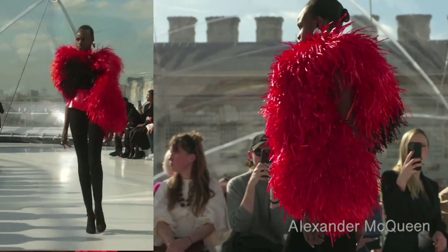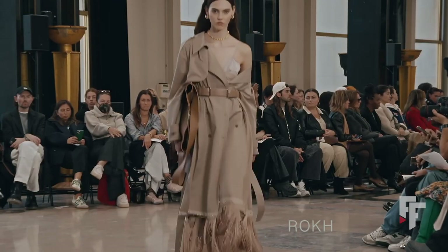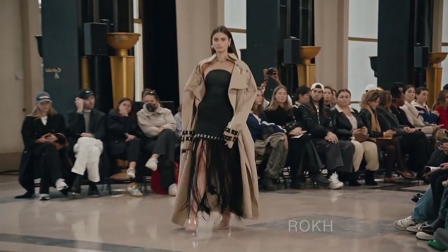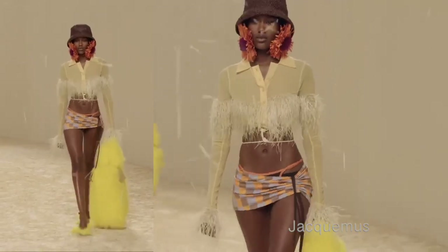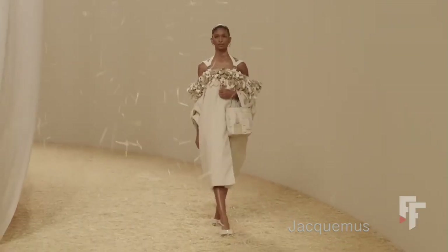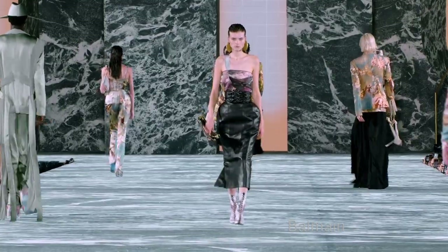Alexander McQueen had the best fringe out of all the shows. Rick Owens had a really interesting idea about a fringe section that can actually be taken off the garment and maybe substituted with something else — I definitely need to research that more.